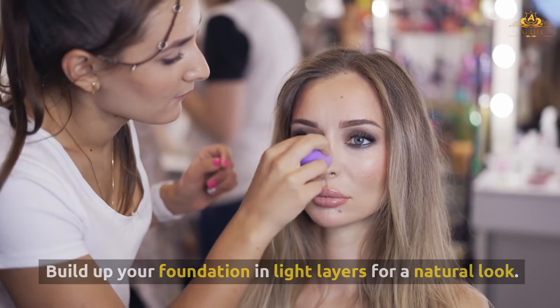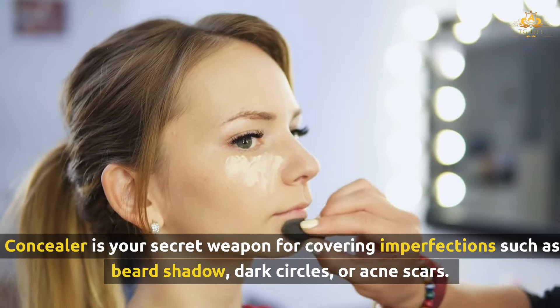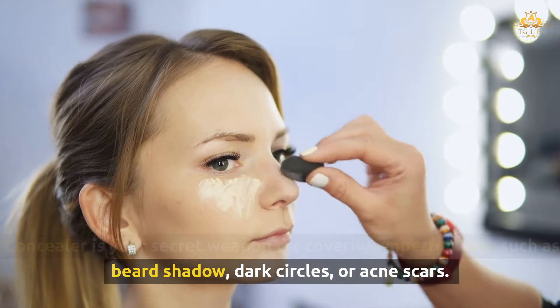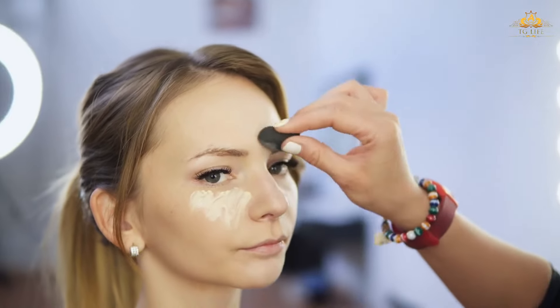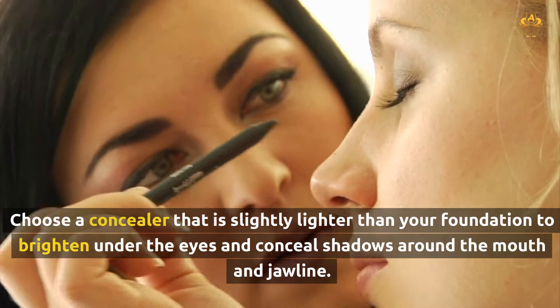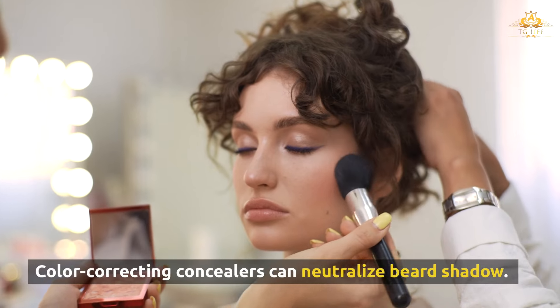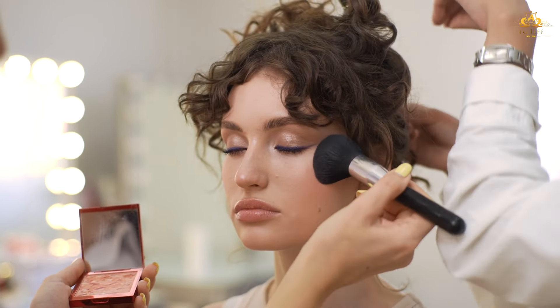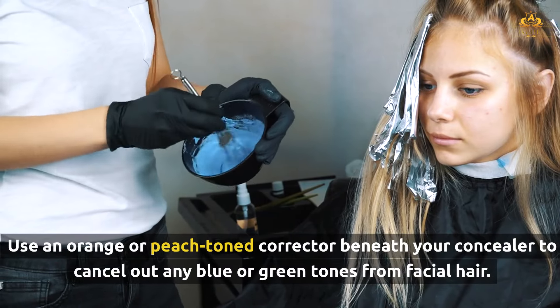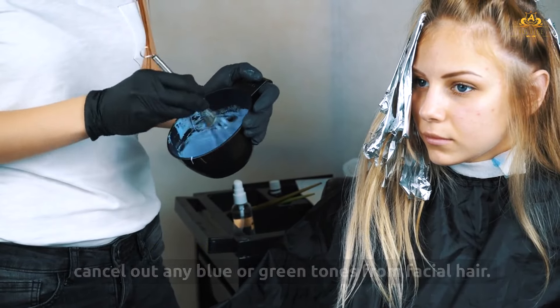Build up your foundation in light layers for a natural look. Concealer is your secret weapon for covering imperfections such as beard shadow, dark circles, or acne scars. Choose a concealer that is slightly lighter than your foundation to brighten under the eyes and conceal shadows around the mouth and jawline. Color-correcting concealers can neutralize beard shadow — use an orange or peach-toned corrector beneath your concealer to cancel out any blue or green tones from facial hair.